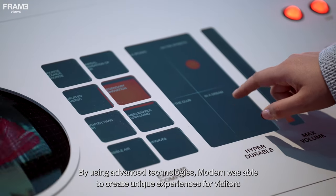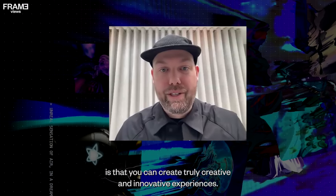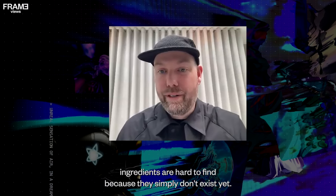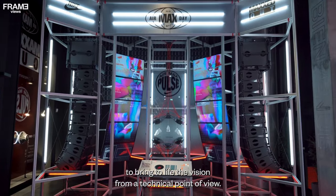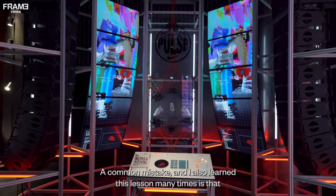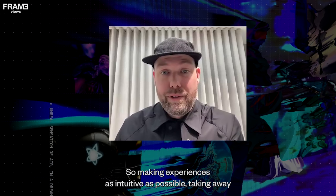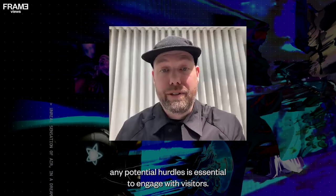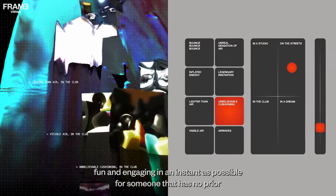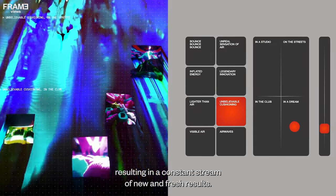By using advanced technologies, Modem was able to create unique experiences for visitors, but this naturally brought some challenges. The upside of using new and emerging technologies is that you can create truly creative and innovative experiences, but the downside is that off-the-shelf ingredients are hard to find because they simply don't exist yet. A common mistake — and we've learned this lesson many times — is that consumers often lack the context of an installation or an interaction. So making experiences as intuitive as possible and taking away any potential hurdles is essential. You really have to think about how to make it as fun, engaging, and instant as possible for someone with no prior knowledge of how to create images using AI to just touch a couple of buttons and get a constant stream of new and fresh results.